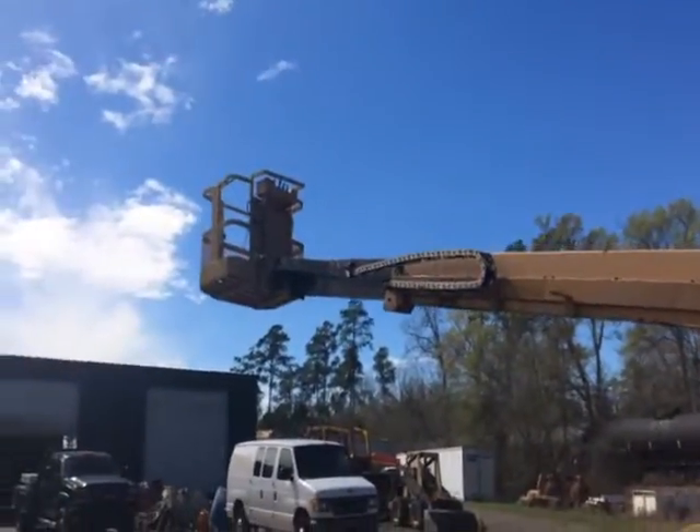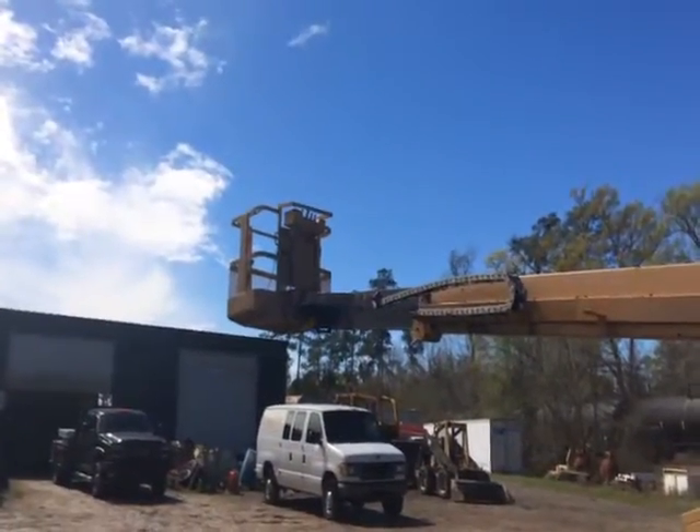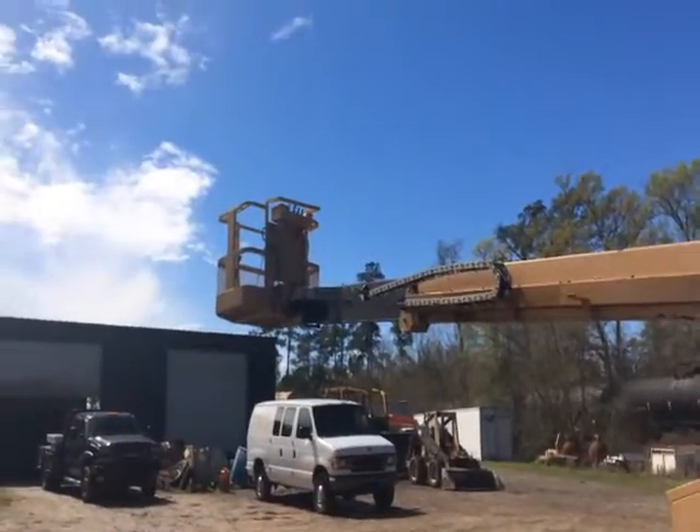It's a Grove unit, MZ48D, in Poland, 48-foot reach. It has a Deutz engine.